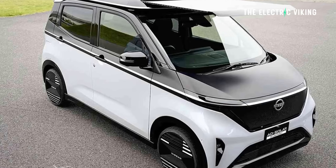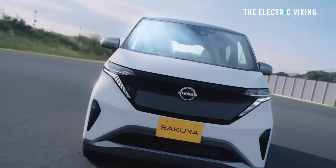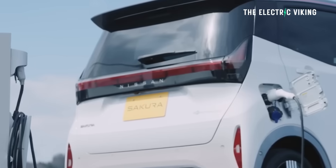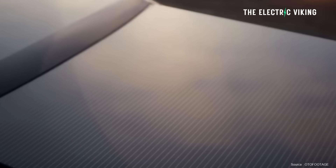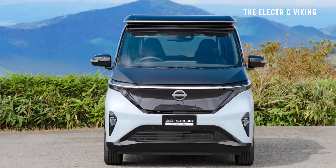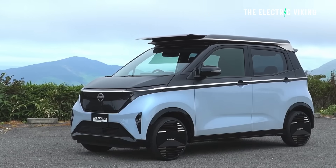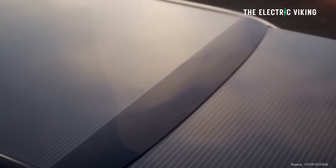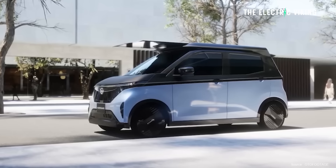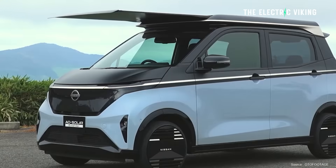Besides being convenient, the solar system can serve as an emergency power source during disasters — you can plug this thing into your house. This promotes the AO Solar Extender as a practical addition for urban drivers, combining sustainability with practical usability. Being able to use this to power your utilities, your fridge, or whatever your needs are when the power goes out, I think is an awesome feature.